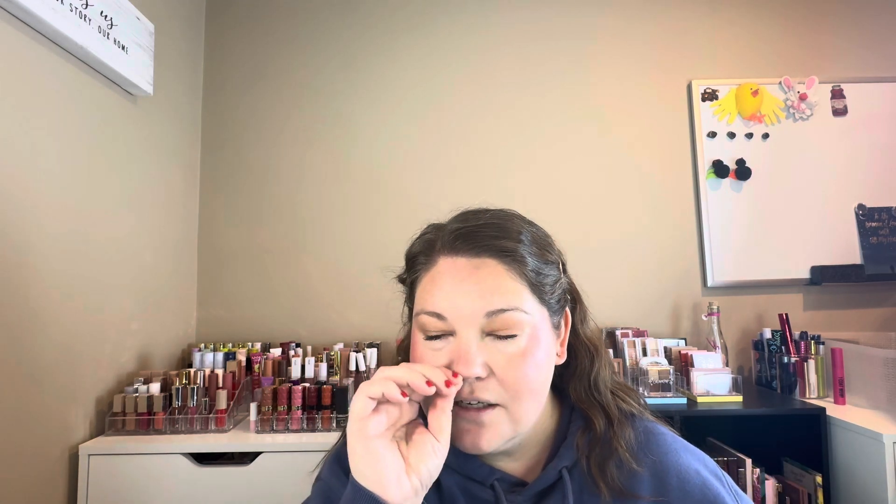I do think the bronzer is maybe not as pigmented as the blush. And then for bronzer — don't worry, I'll blend that all out — it's the KimChi bronzer, and the shade I have is 'I Went to Miami.'